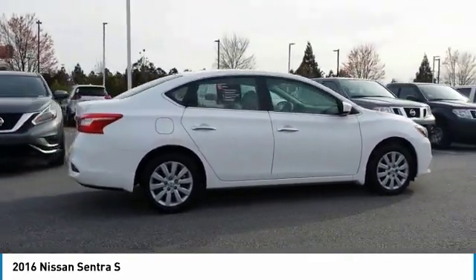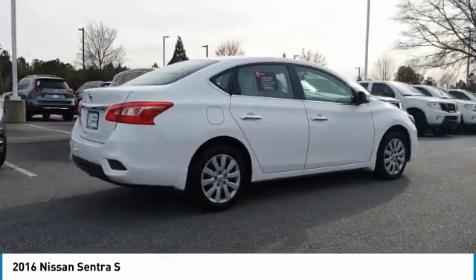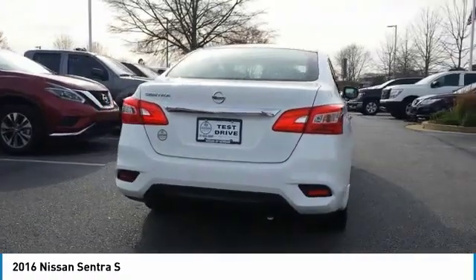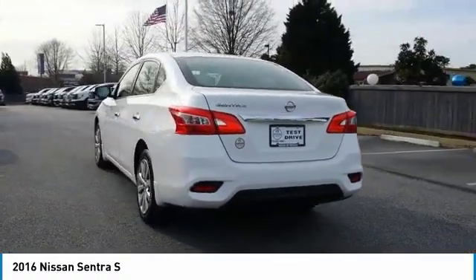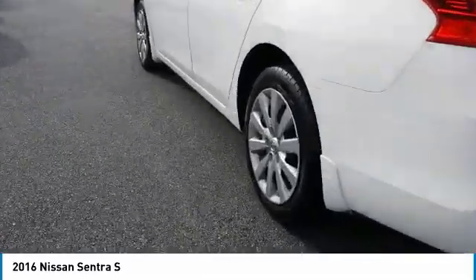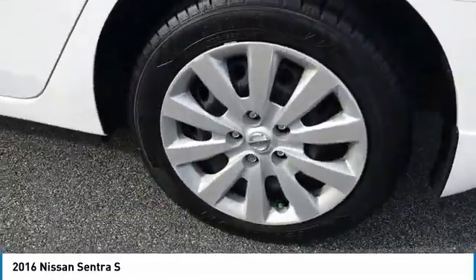Here are some of this vehicle's great options: anti-lock braking system, traction control, air conditioning, Bluetooth wireless data link for hands-free phone, power steering, cruise control, FWD, rear defrost, AM/FM stereo radio, and child safety locks.